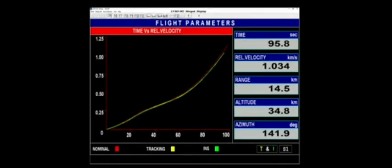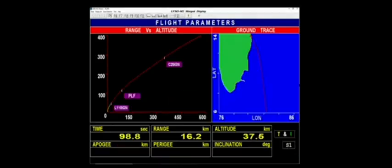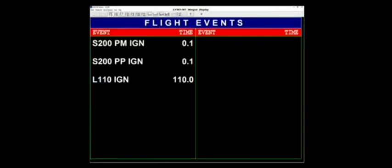S200 के प्रज्वलन काल समाप्त होने से पहले ही L110, जो कि तरल नोदक पर आधारित चरण है, द्वितीय चरण का प्रज्वलन शुरू कर दिया जाएगा। L110 stage ignited. Now we have confirmation about the ignition of the core L110 stage.